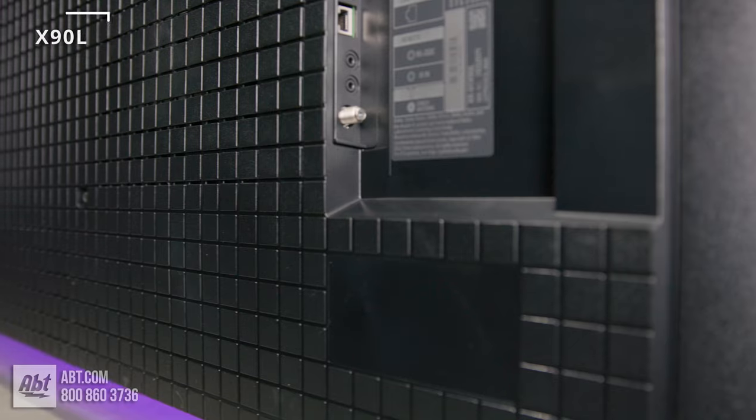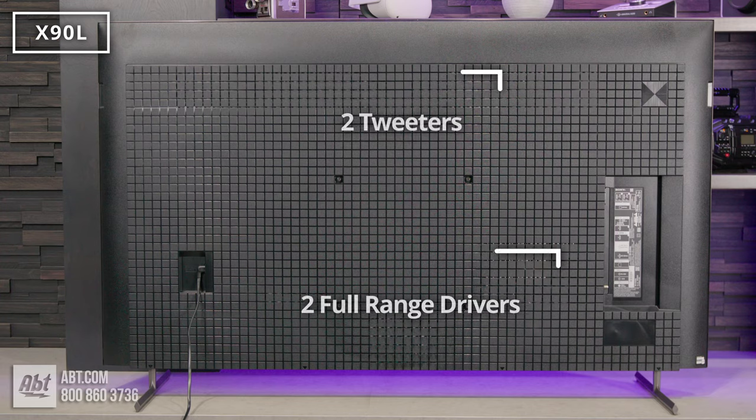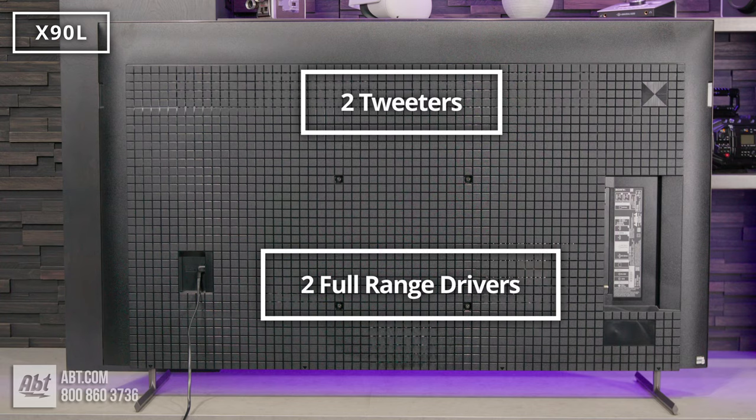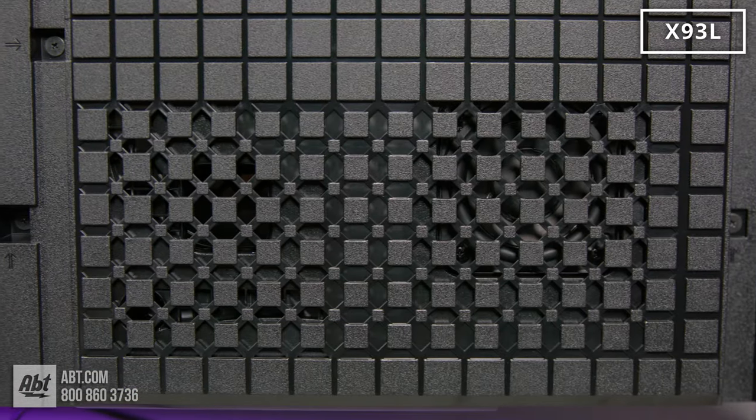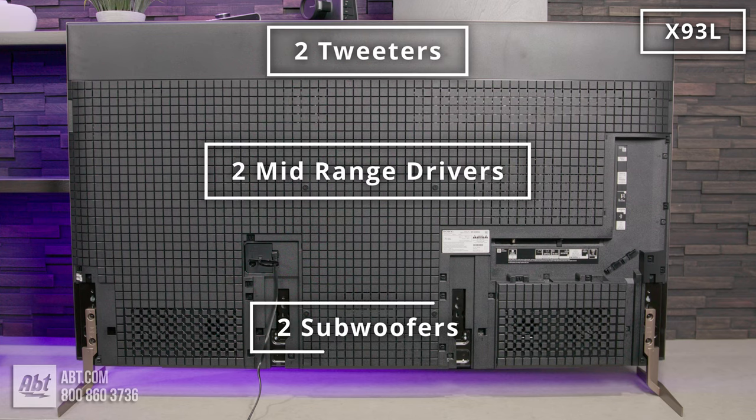Moving on to some more differences, let's talk about the audio. The X90L has 30 total watts of power, driving two channels that consist of two full-range drivers and two tweeters. The X93L has 60 total watts of power, two mid-range drivers, two tweeters, and two subwoofers. The X90L still sounds okay, but if you don't plan on using an external sound system — whether that's a soundbar or a surround setup — you'll definitely appreciate the audio on the X93L more.